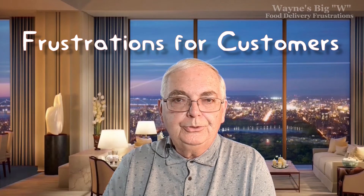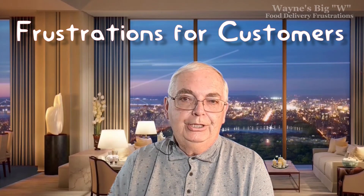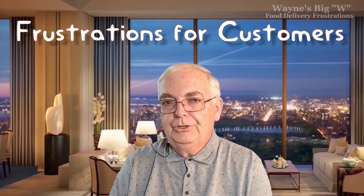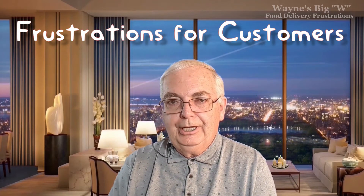Now, drivers aren't the only ones who get frustrated — sometimes the customers, or what Grubhub calls the diners, get frustrated too. Here are some common frustrations for people ordering restaurant food or groceries via Instacart, Grubhub, DoorDash, Uber Eats, etc. I found about four of them, and I'm sure there are more. If you have additional frustrations or would like to vent, please do so in the comments below.